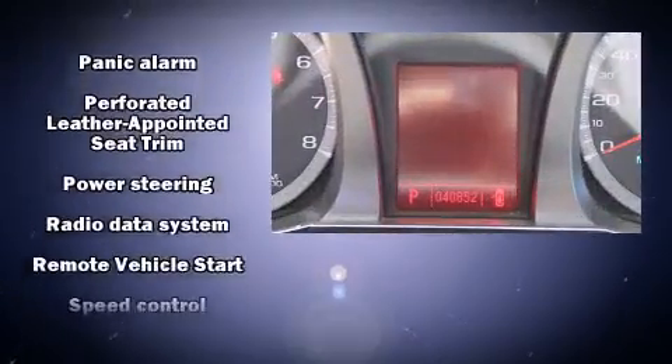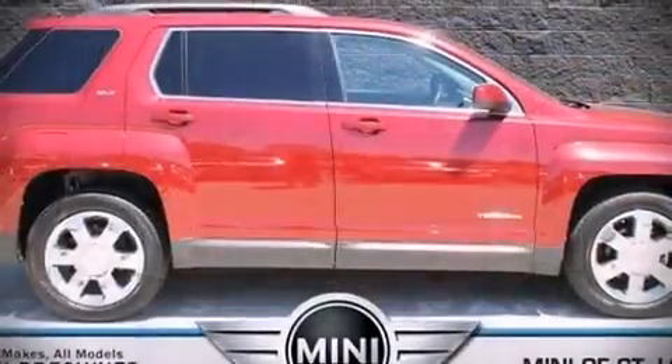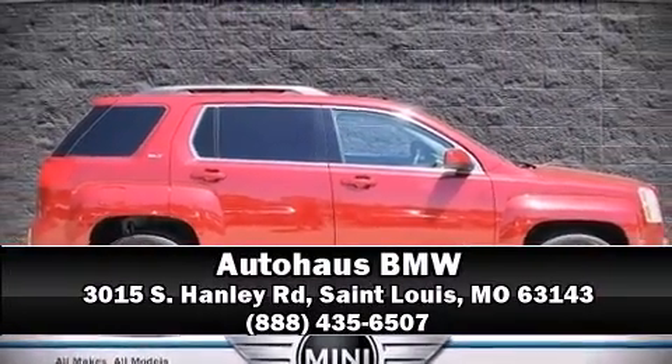A Carfax history report indicates just one previous owner. Our sales representatives are knowledgeable and professional — we are here to help you.